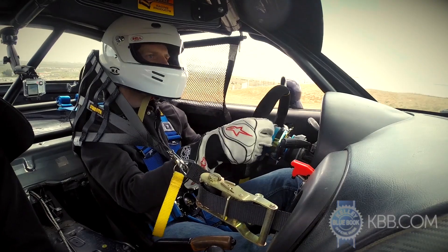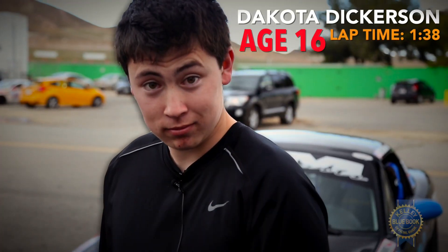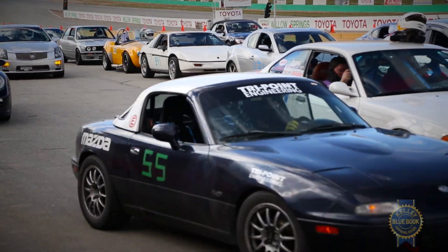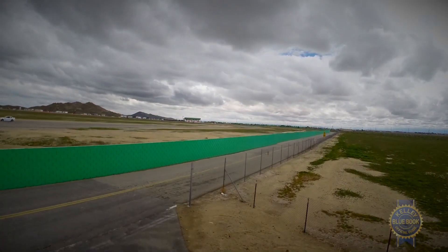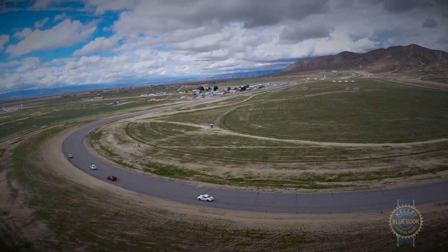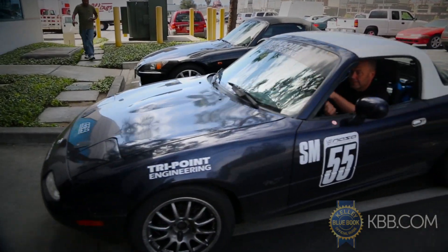To help close the current two to three second per lap gap between me and the Spec Miata frontrunners, we turn to technology — specifically the AQ1 data logger from AEM. We first connected with AEM at our inaugural track day with NASA at Willow Springs Raceway in beautiful Roseman, California, and they seemed confident that the AQ1 could help yield faster lap times, which leads us to here, AEM's facilities in Hawthorne, California.